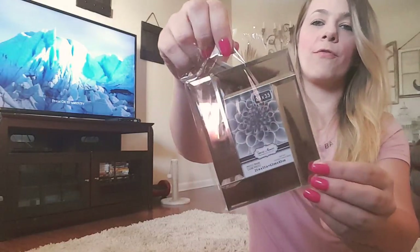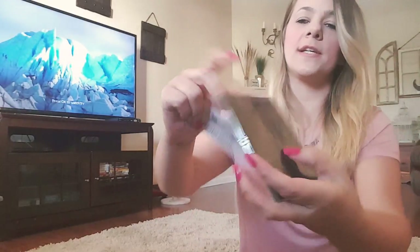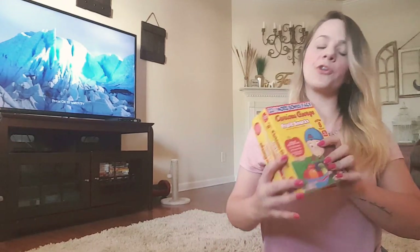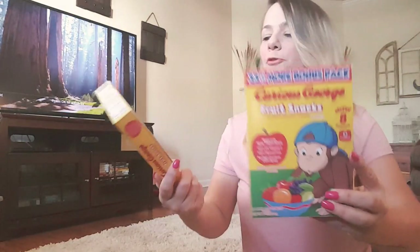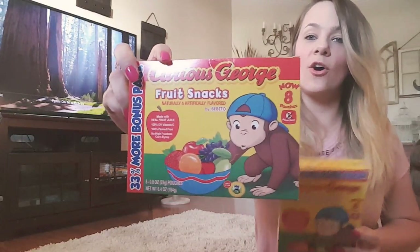I got this glass frame for a picture — it's really small, just like a wallet size picture. I got this for my new office. It does have a stand, and I thought it was just gorgeous. Then they had a bonus pack of the Curious George pouches — there's 33% more. So instead of four pouches, there's eight pouches. Eight for a dollar — that's a pretty good deal.